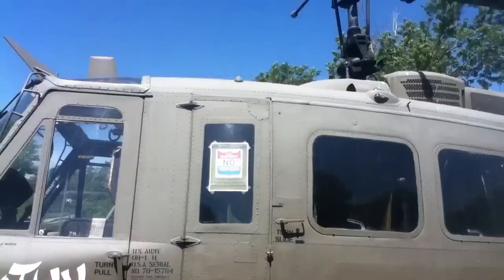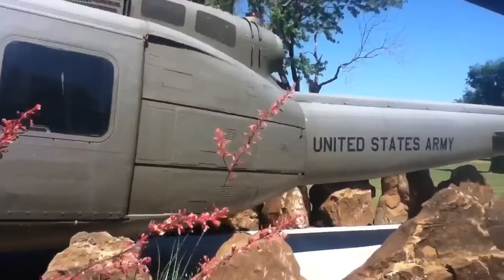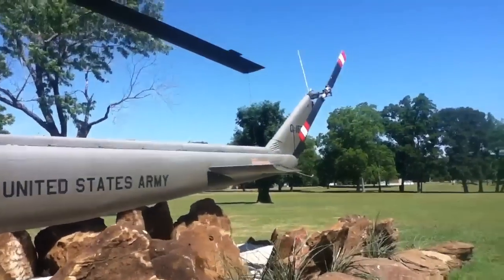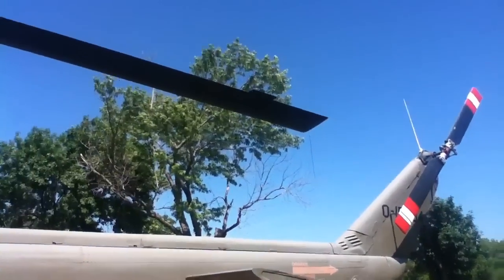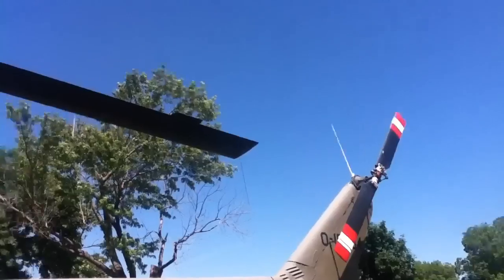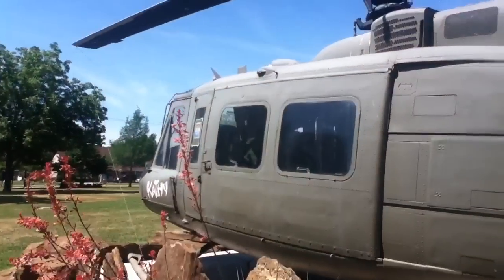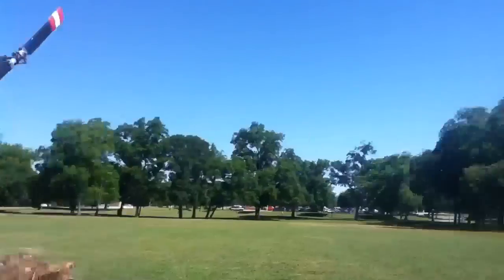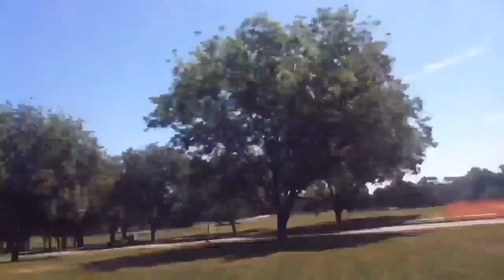It's a Huey? Yep. It's a Huey helicopter from the Vietnam War. It's on display over near the Bonham VA Hospital in Texas.